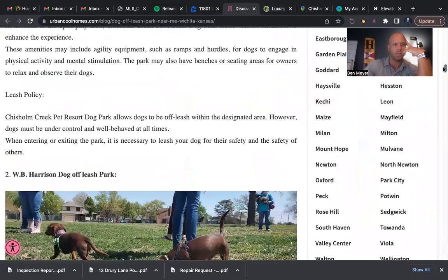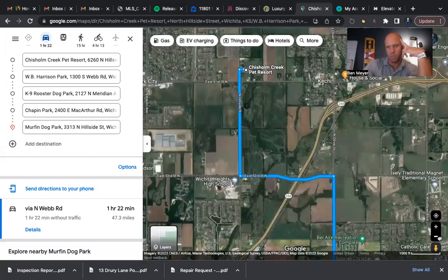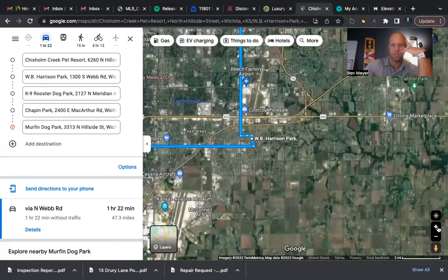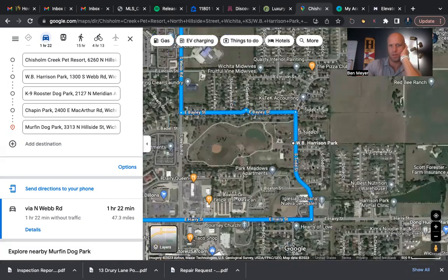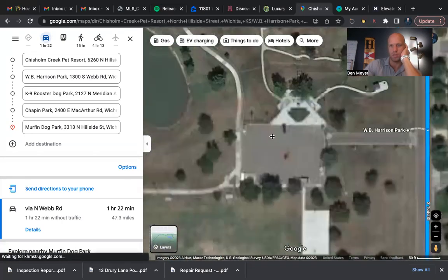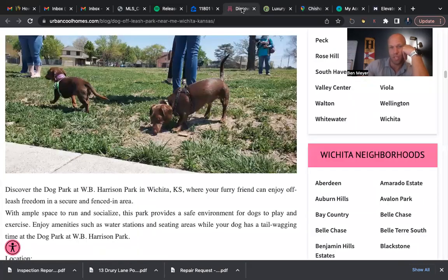The next one is WB Harrison Dog Off-Leash Park. This one is more of a public park that you don't have to pay for — you just take your dog and let them run. On the map, it's more on the southeast side of town, and you can access it from a few different ways — right off Top Street or off Webb Road. There's a certain area dedicated for the dogs so they can run around and play. It's a pretty good size park, and that's number two.